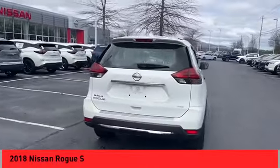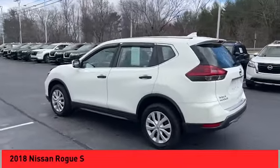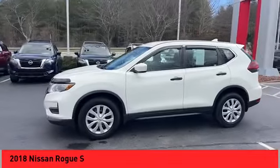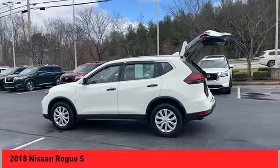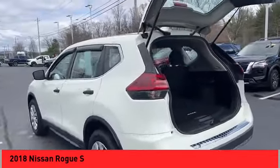Looking for the right vehicle? Check out the 2018 Rogue. The stylish Rogue gets 27 miles per gallon and still boasts nearly 58 cubic feet of cargo space. With a 5-star side impact safety rating and confident handling, the Rogue is more than you expect and everything you deserve.